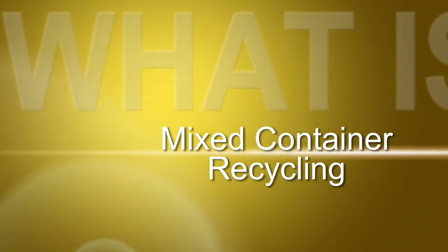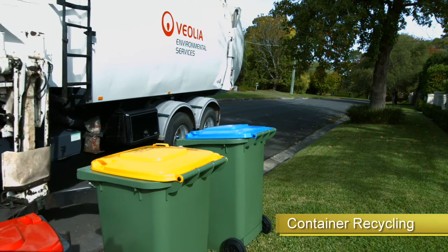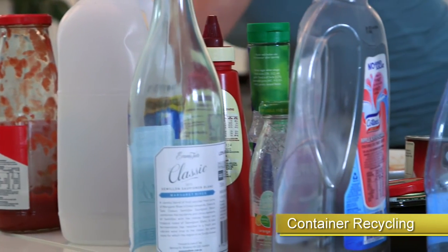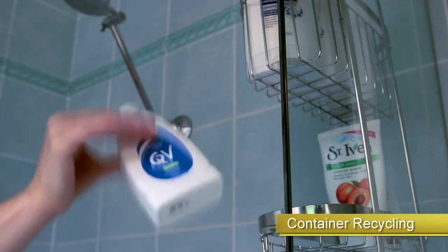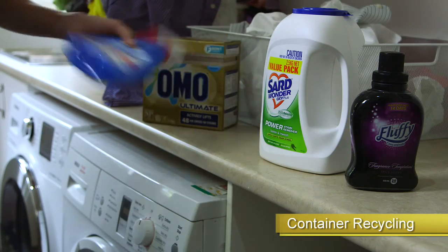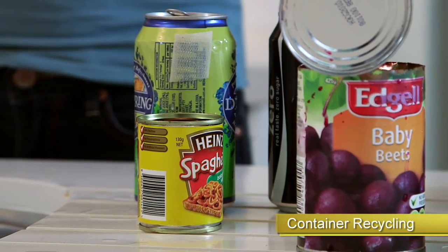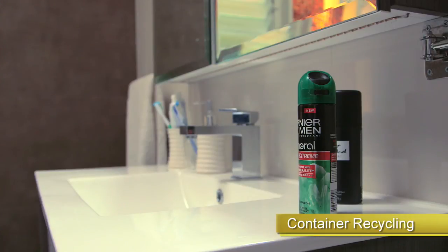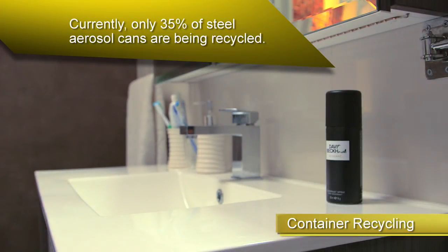The bin with the yellow lid is for mixed container recycling and is collected fortnightly. Use this bin for containers from the kitchen, like glass bottles and jars, milk and juice cartons, plastic containers from the bathroom and laundry. The yellow-lidded bin is also for steel and aluminium cans, empty dry paint tins, and aerosol cans. Currently only 35% of steel aerosol cans are being recycled.